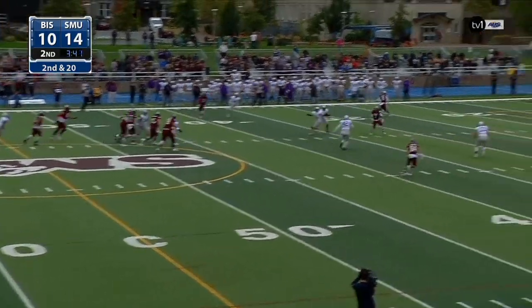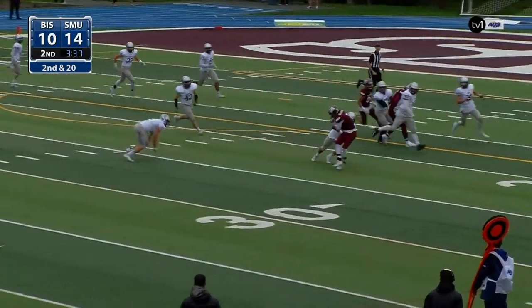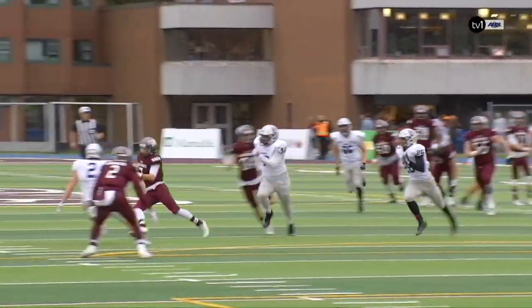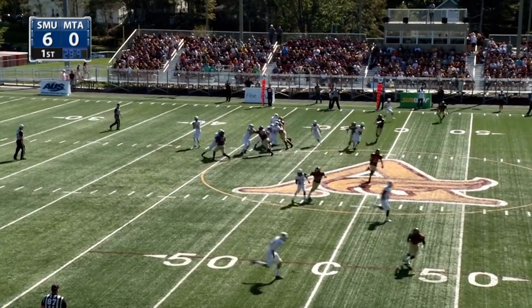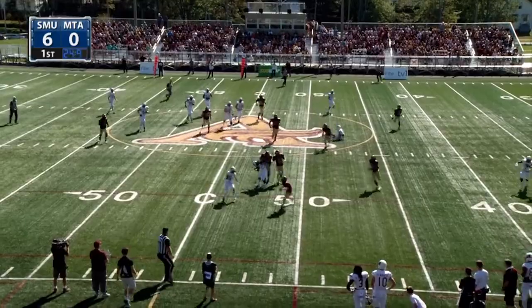Scott steps up, throws down the middle. Lemoyne makes a couple of players miss and he is at the 20-yard line. So this offense has been sparked here in the late going. Under a minute here. Second down and four. Lemoyne, his second reception of the contest.